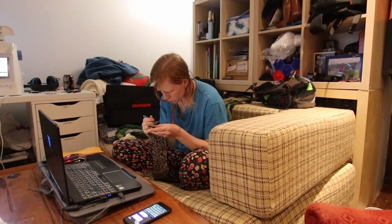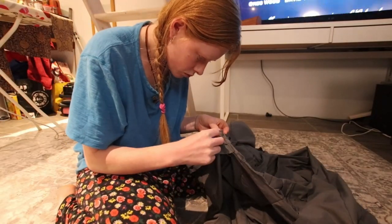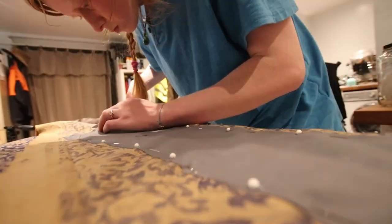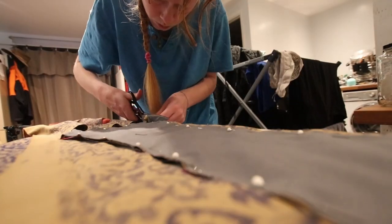I did unpick the front. However, even unpicked, there was no way it was going to work. So rather than print out the original pattern piece again, I just decided to unpick the bit on the mock-up and use the unpicked piece as my pattern piece to cut out a new front side section. Then I got tired and went to bed.